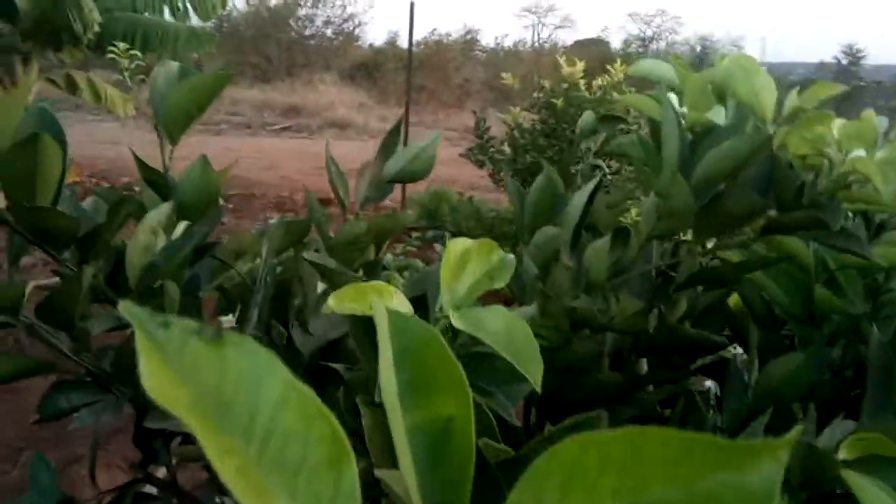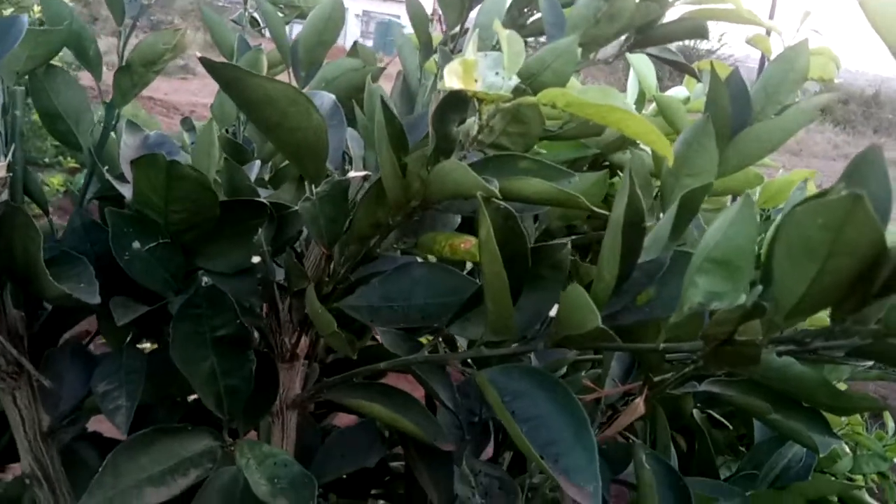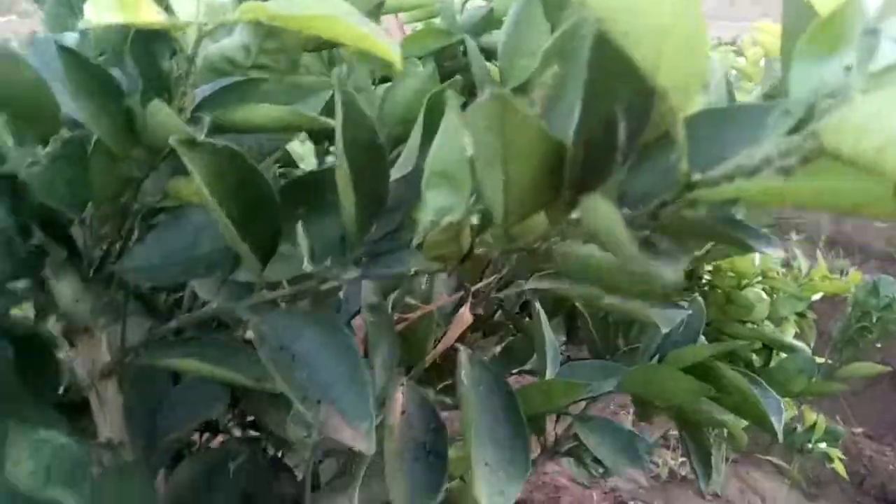I'm sure there are other registered insecticides you can use, but so far Methyl Mix has been the rescue. You can also see that some of the branches were actually pruned back before spraying.